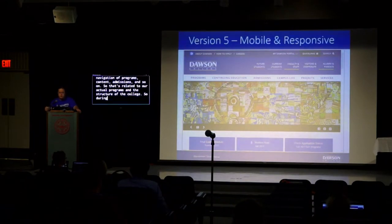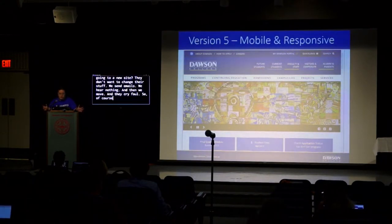During the migration of all that content to the new site, we actually hired content editors to help us work with faculty to manage, upgrade, and slim down their content. On top of that, we still found people were reluctant to change — 'Why are we going to a new site?' We'd send emails, hear nothing, then move, and they'd cry foul. So of course we're the bad guy.